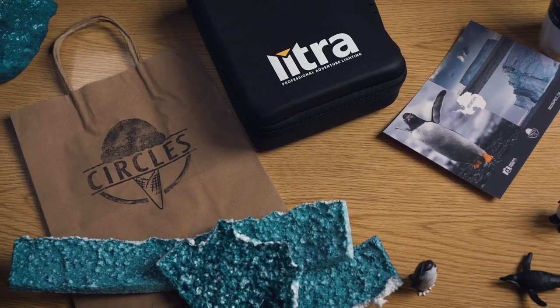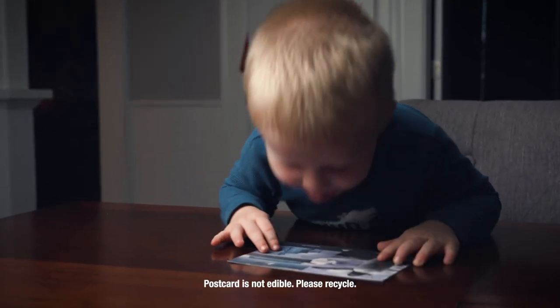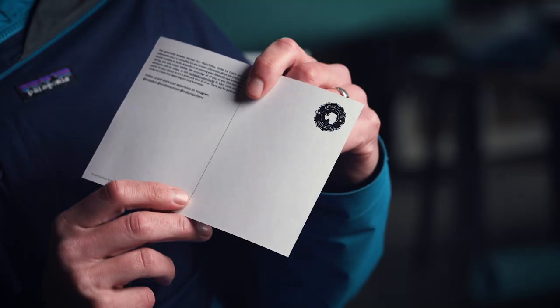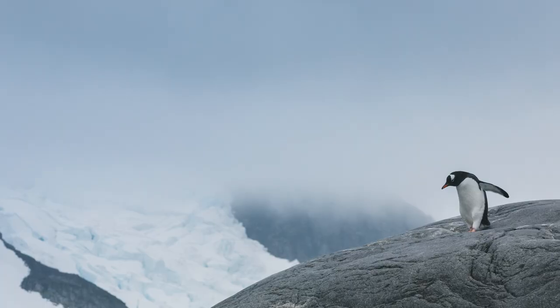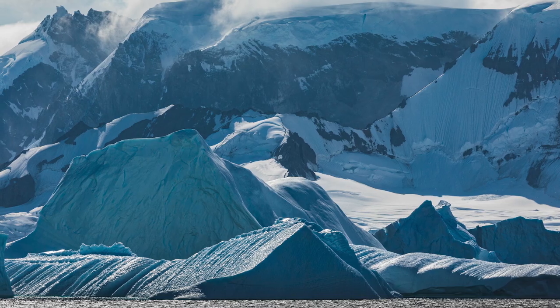My hope is that rather than someone looking at it and tossing it in the garbage, people look at it and maybe put it up on the refrigerator, show their kids, let their kids draw or scribble on it. And the fact that you can actually mail it to somebody — we thought it'd be a fun way to continue to share all the content we've created here.